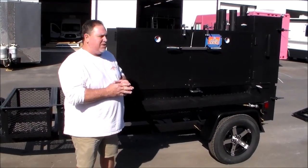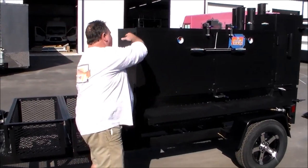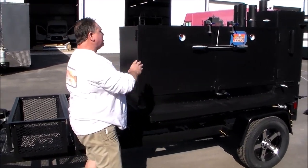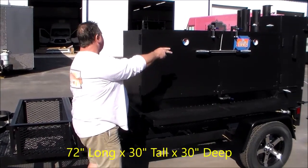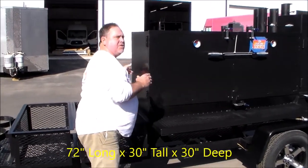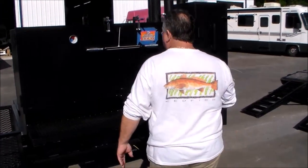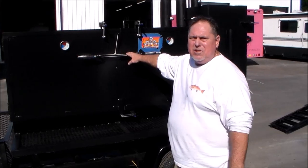It's just oversized. The box on this is actually 10 inches deeper, 10 inches higher. The approximate cooking area is still 72 inches long, 30 inches at the door, 30 inches deep. Of course, we're going to have three shelves inside of this unit. We got our tied shut, ready to go if you want to see the inside.